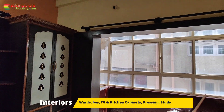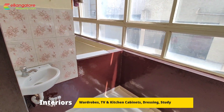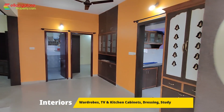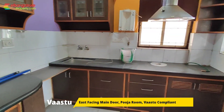Separate living and dining. This is a common balcony. Two balconies and utilities are there. 2 bedrooms with 2 bathrooms. East facing main door. This is the kitchen.